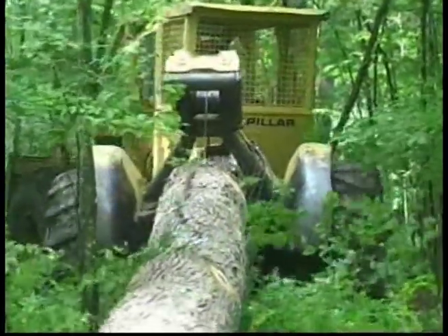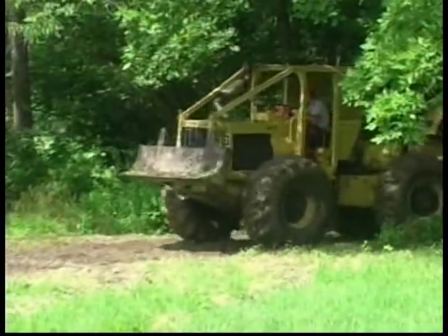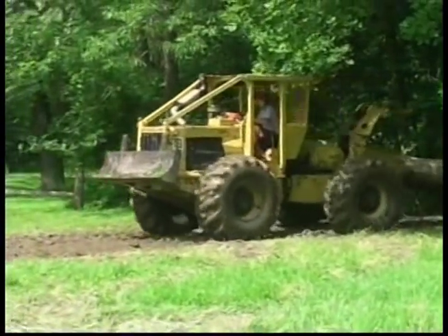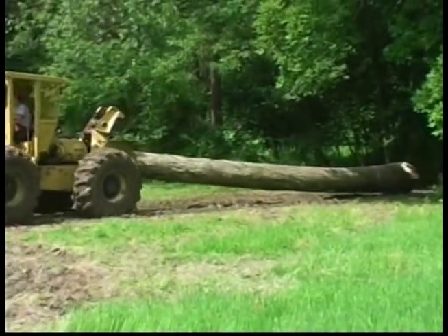The logging process continues whereby the felled tree is removed from the harvest area and skidded to a landing area, where the logs are then transported to one of ITL's sawmills for processing.